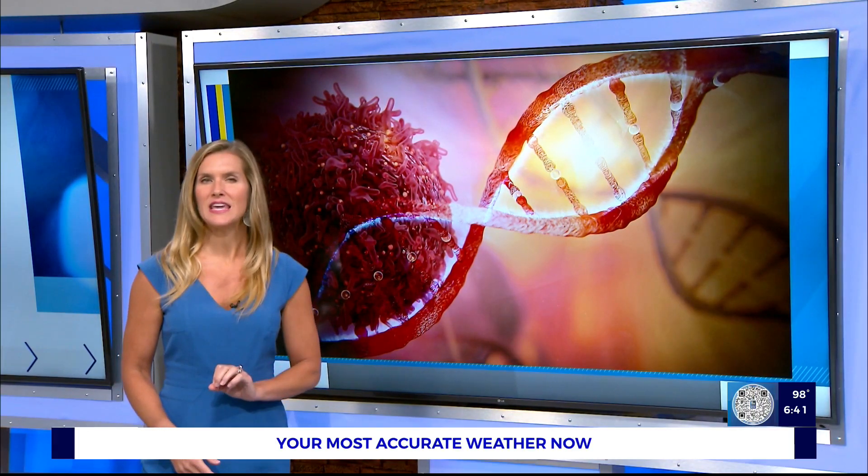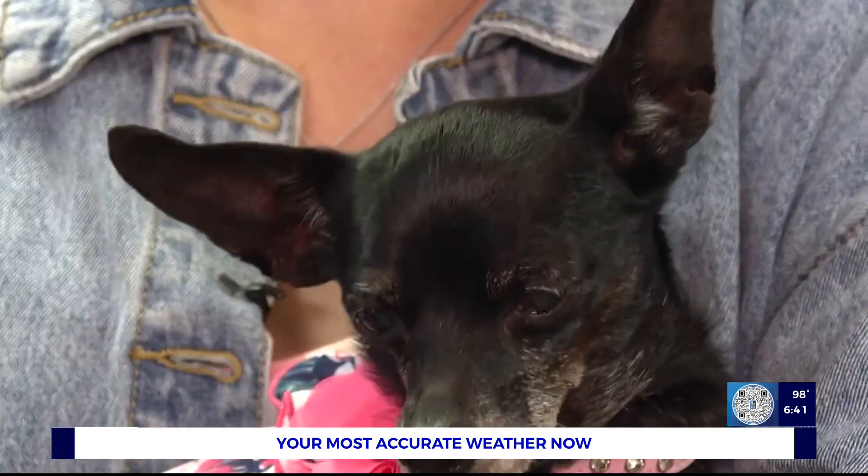As Heather Mills reports, the newer treatment is making it much easier for pet owners. We call them man's best friend for a reason. They provide so much comfort and love. So when your pet is sick, we want the best treatment. And this new option not only appears to be effective, but also relatively easy on Fido.